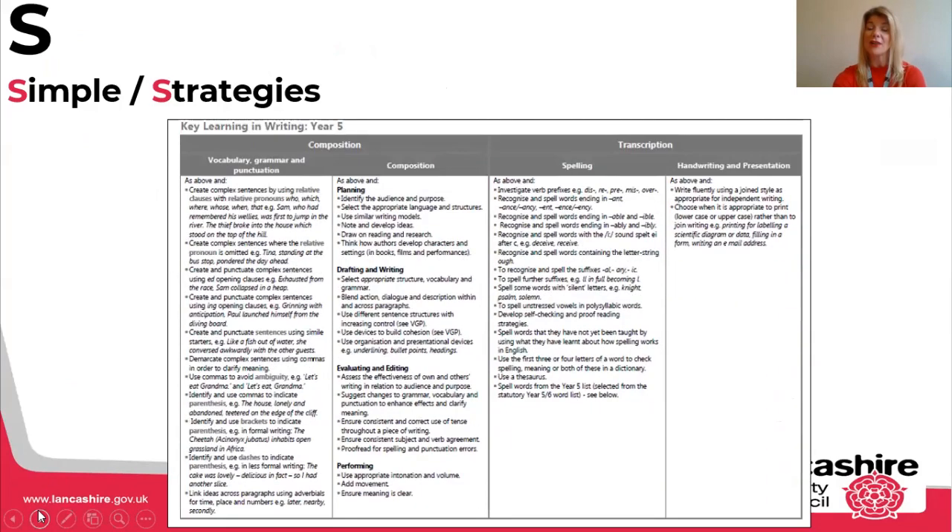Make sure that you've had a look at the spelling column from your key learning in writing. This is an example of a year five one. There are 15 spelling elements and that's to be covered by the end of the year, so we don't need to panic and we don't need to rush through these. We need to make sure that we're learning them in the most simple and effective way.